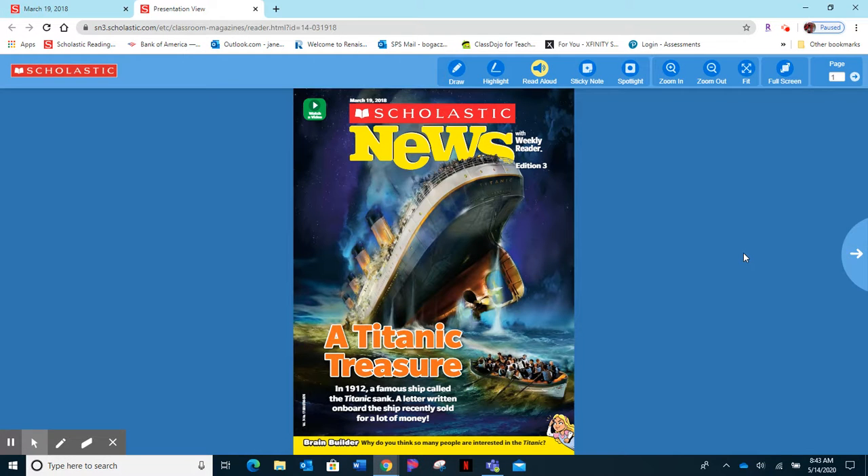Good morning. This is a video to show you this week's Scholastic News. It's called 'A Titanic Treasure' and it is an issue that has been in the archives, so you will need to go to the search bar and type in 'A Titanic Treasure.' Make sure you click on issues, and then make sure you click the Titanic Treasure article magazine because there are two different ones.